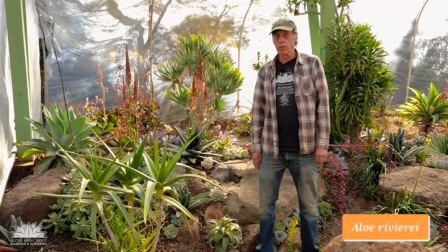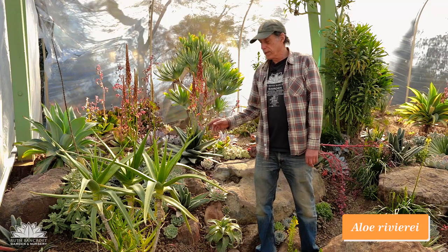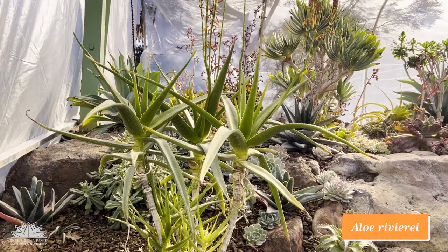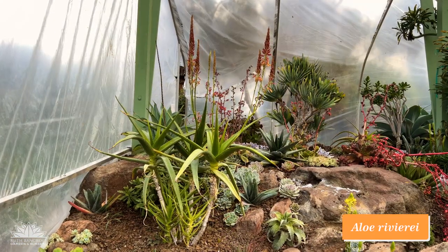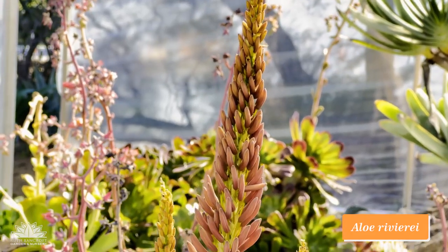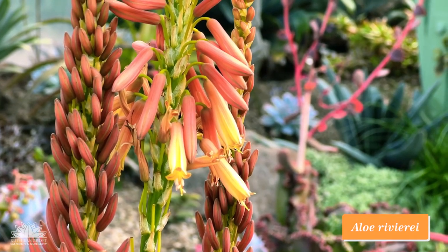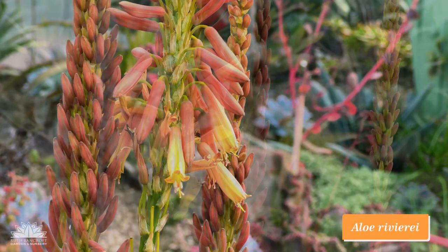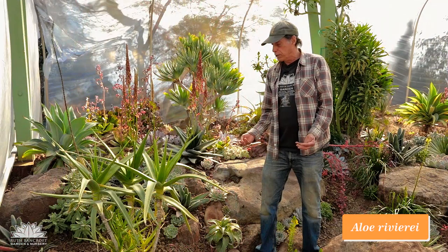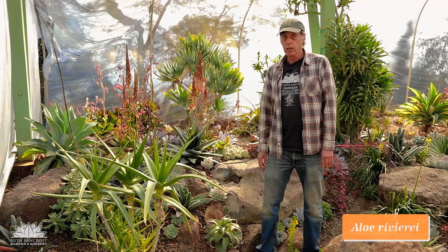A lot of our best-known aloes in California come from South Africa, but this one comes from clear at the other end of the aloe distribution — the Arabian Peninsula. This is Aloe rivieri from Yemen. Very narrow steeple-like racemes of flowers start out coral red and then get somewhat paler as they open. It forms a cluster of stems that don't get all that tall, but it makes a bunch of them in time. Aloe rivieri.